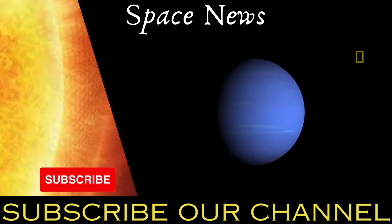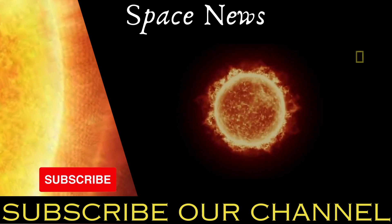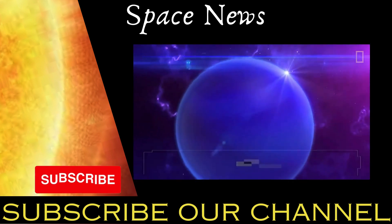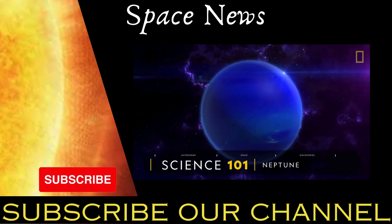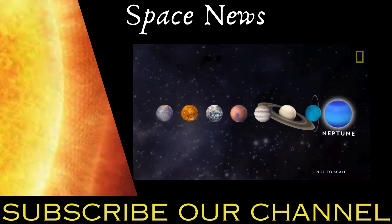Hello everyone, and welcome back to our channel, iNewsU. Today, we have some fascinating news from the depths of our solar system. A recent study suggests that Uranus and Neptune might not be quite what we thought they were made of. Let's dive right into it.